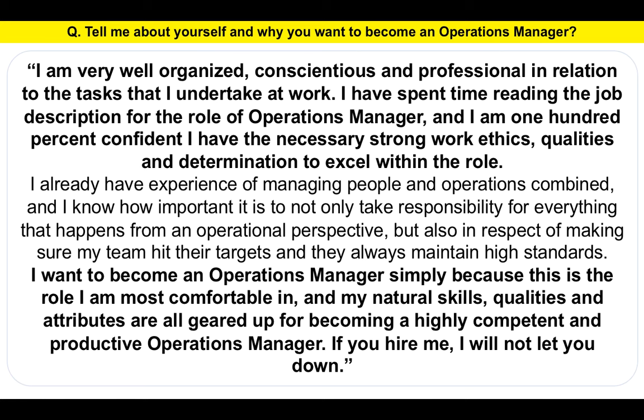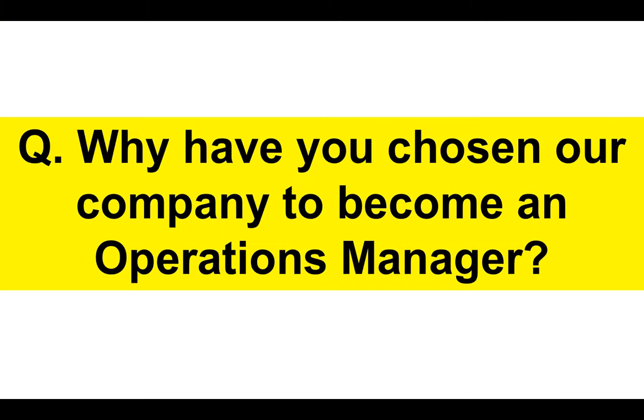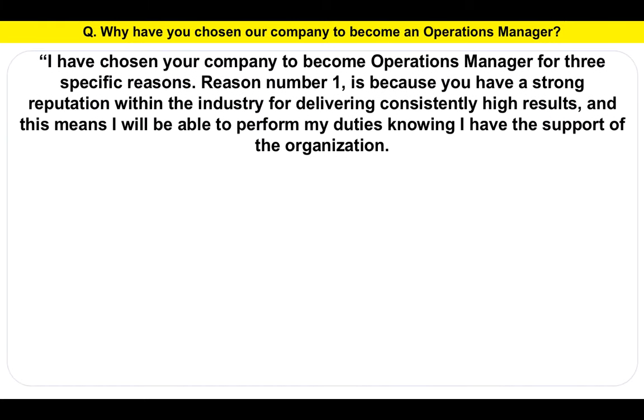Now I'm going to move on to a number of other questions and answers, but if you want to download a copy of these, I will tell you where you can get access to them as we progress through this tutorial. So please do stick around. Next question: Why have you chosen our company to become an Operations Manager? Many, many companies employ Operations Managers — why have you chosen them? Here's my suggested answer.